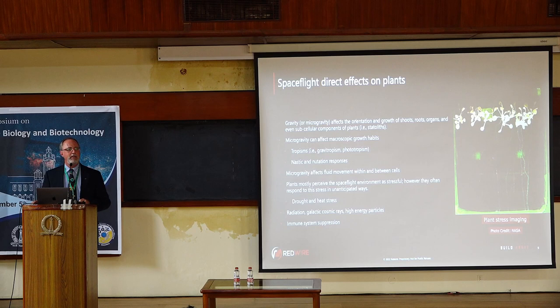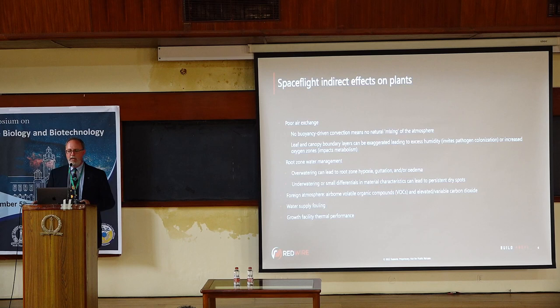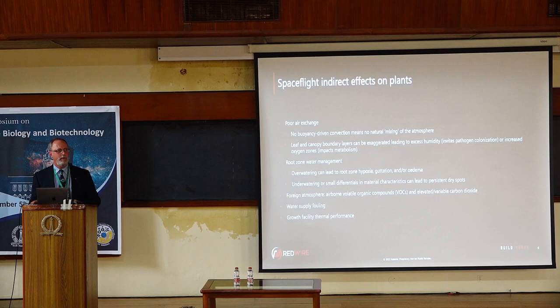One last point worth mentioning is immune system suppression. Much like humans, plants' immune systems get suppressed in spaceflight. This can be something deleterious, and we're only just now beginning to explore the interactions between the plant microbiome and plants in space. But there are also these indirect effects on plants — the sorts of things that we engineers worry about more so than those direct effects that the plant physiologists focus on.